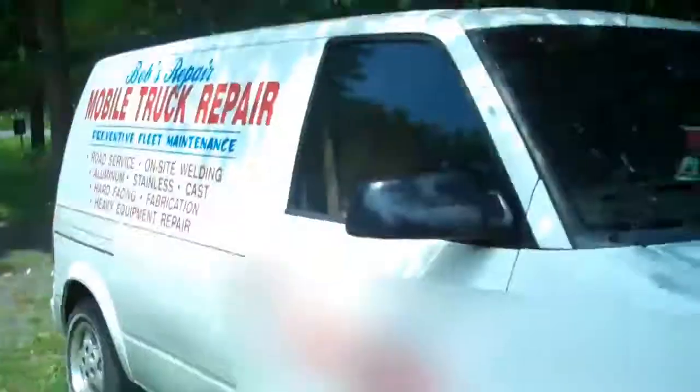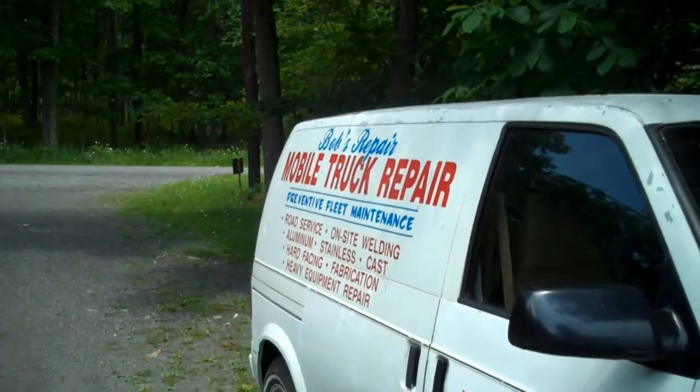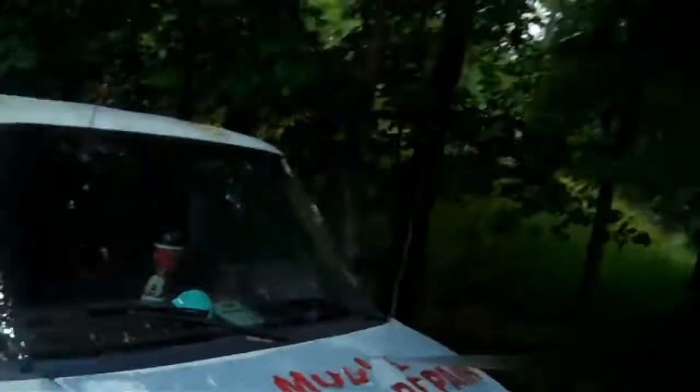We also have — my dad has a, I believe, 1994 or '95 Astro van, Chevrolet, I believe. He has this van that he's supposed to use for his normal work, but he uses the other van for some reason.